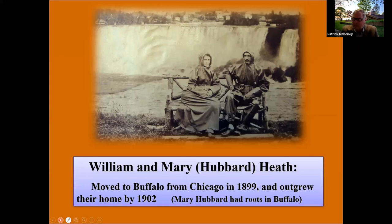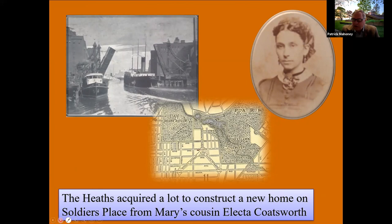William and his wife Mary Heath became the first clients in Buffalo to hire Wright, since they needed a larger house anyway — they'd outgrown their house. Heath was essentially the only educated person among the directors of the Larkin Company, holding both a teaching degree and a law degree. The Heaths purchased land from Mary's cousin. Mary had extensive roots in western New York, and the property they selected was on an ornamental circle called Soldier's Place, highlighted on this map of Buffalo from the 1890s.